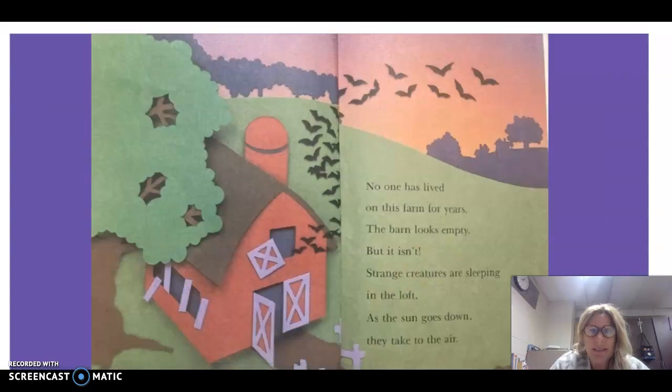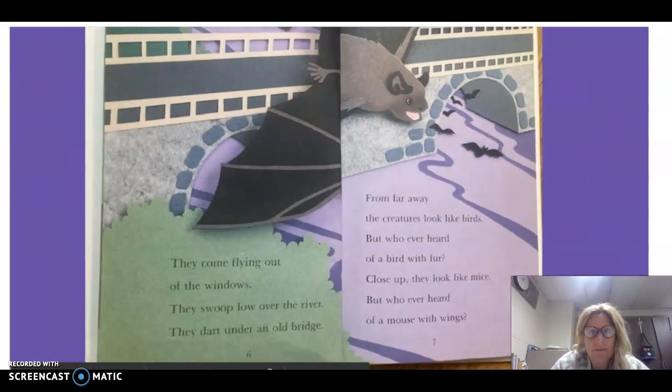No one has lived on this farm for years. The barn looks empty, but it isn't. Strange creatures are sleeping in the loft. As the sun goes down, they take to the air. They come flying out of the windows. They swoop low over the river.